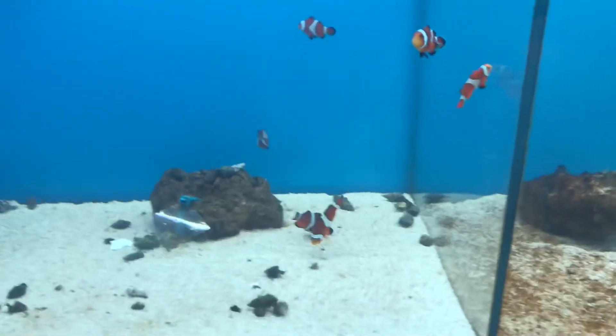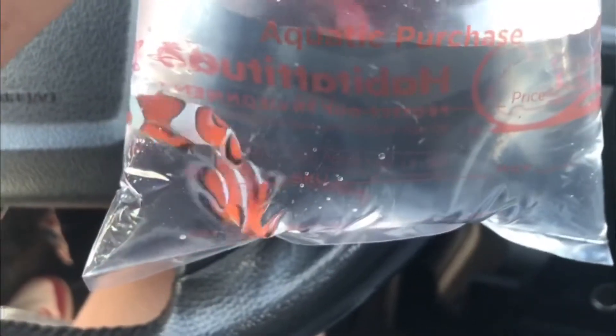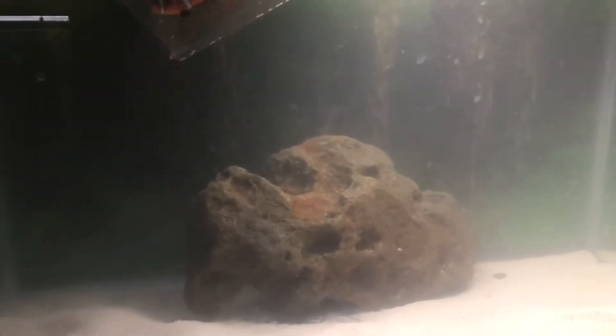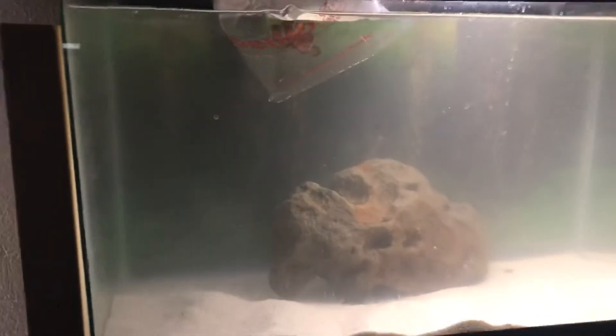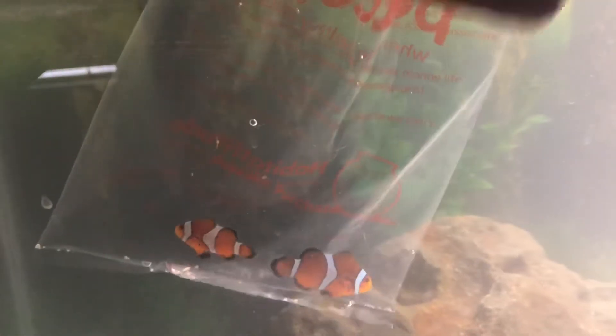I ended up getting some clownfish. I've been wanting these fish for a while and I ended up picking them up, so I hope you guys like this video — please like and subscribe. It's still super murky in here but it did go down. Hopefully these fish will be fine because it's my first time doing a saltwater tank — not really experienced with it. I'm just going to throw the water in because it's not an established tank.